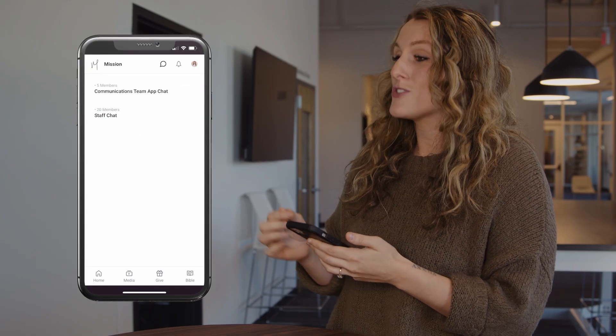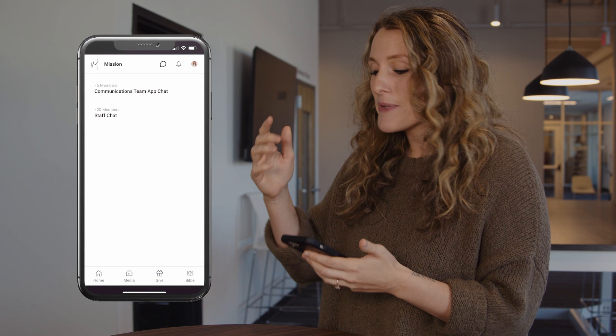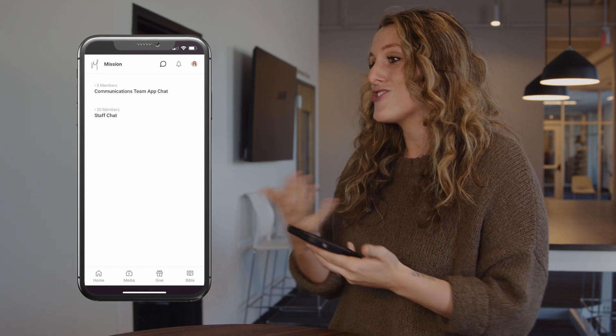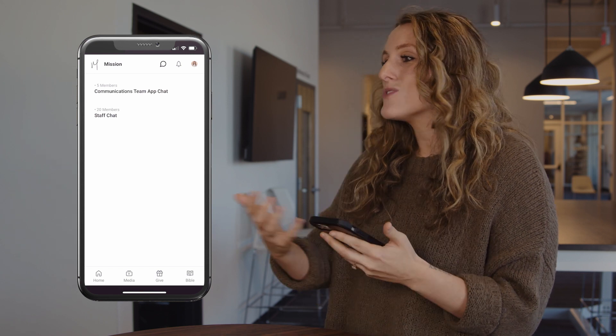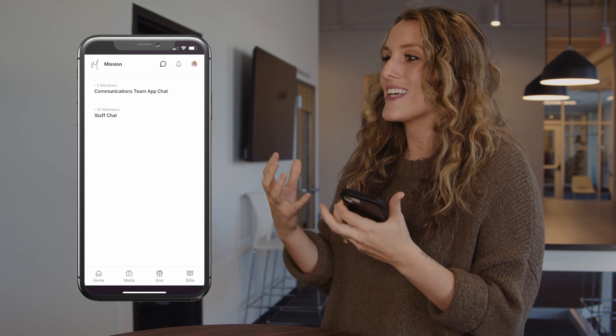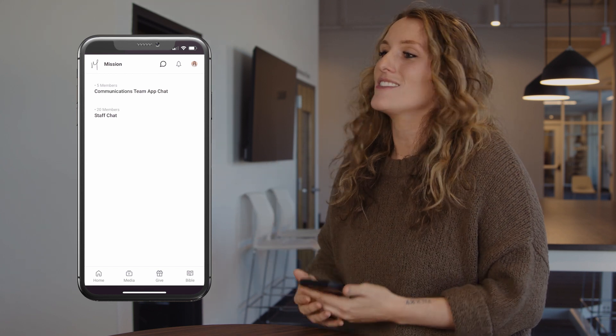And if you're on a volunteer team, you'll also be able to use our chat feature. Up at the top there's a little button you can just click on. If you're on a volunteer team, you'll see you've got a chat already. Our hope in that is just to help foster more community and connection in your volunteer team.